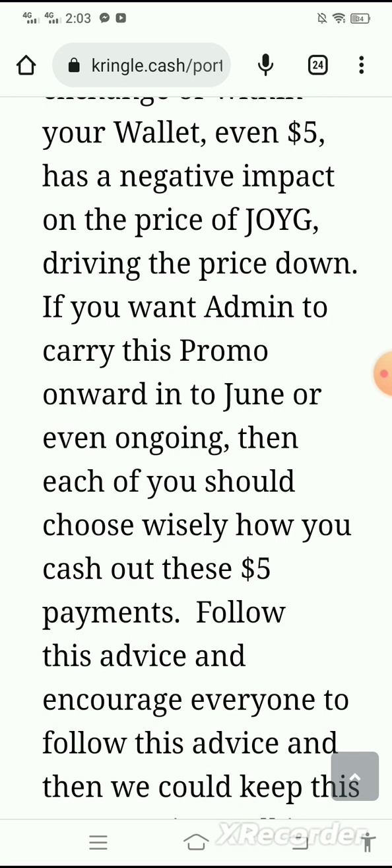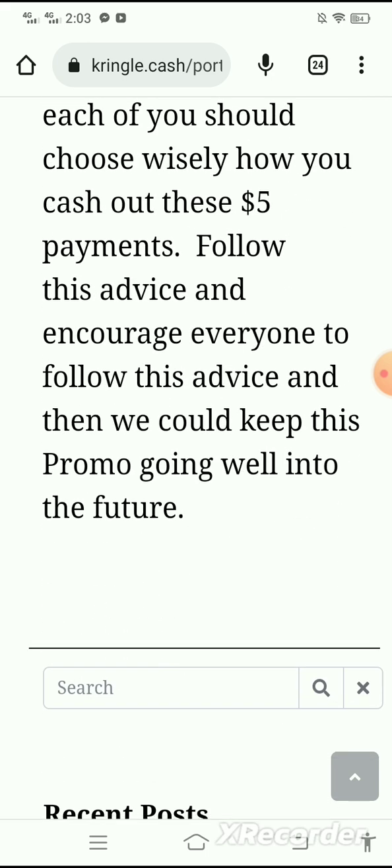If you want admin to carry this promo onward into June or even ongoing, then each of you should choose wisely how you cash out these five dollar payments. Follow this advice and encourage everyone to follow this advice, and then we could keep this promo going well into the future.